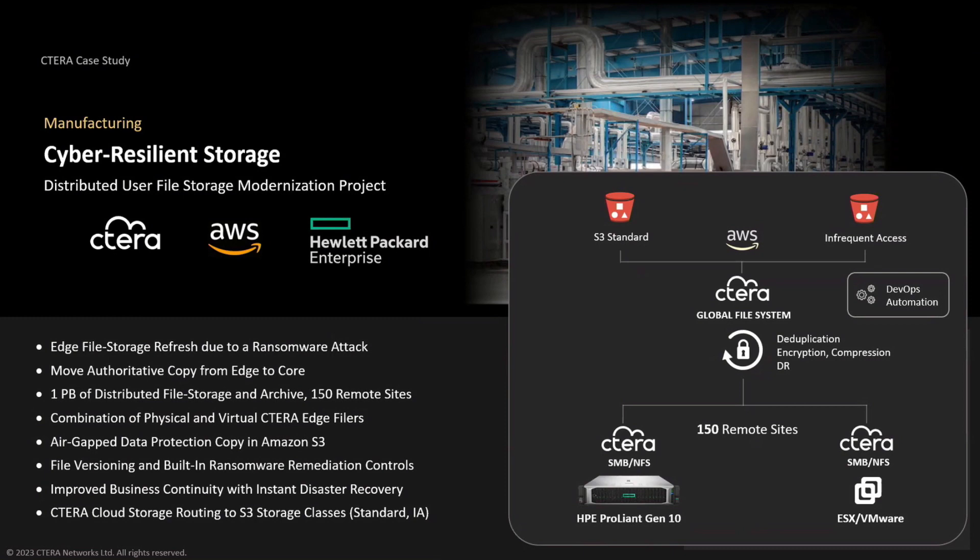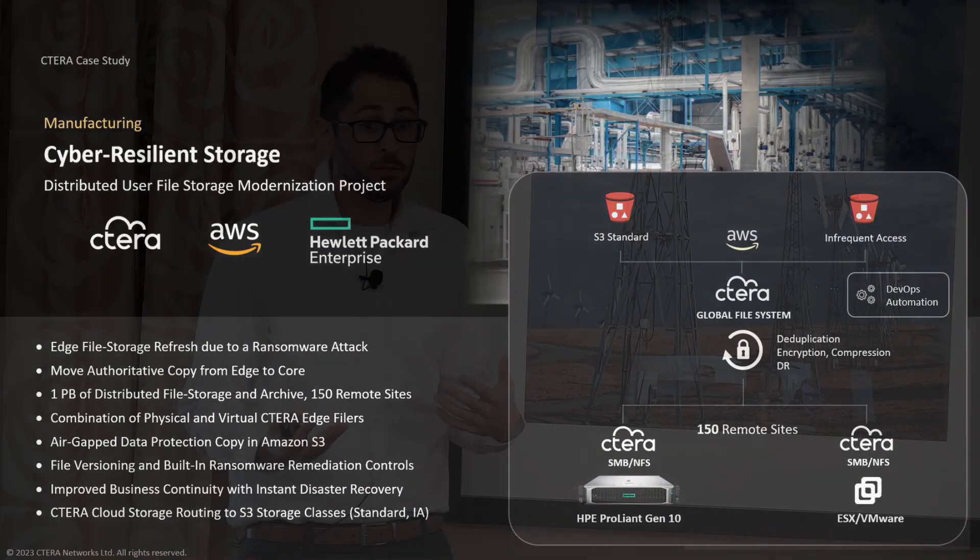This captures a lot of the questions around how data gets routed into different classes of storage to save costs — leveraging infrequent access for archive and standard for more high-performance workloads. The customer installed about 150 edge filers on HP hardware, our partner in this product, running on VMware with AWS S3 as the storage backend across multiple regions using our intelligent storage routing technology.